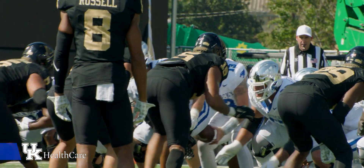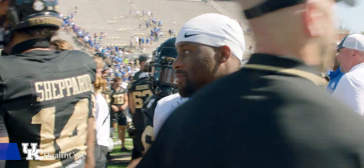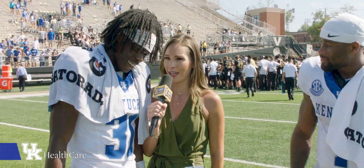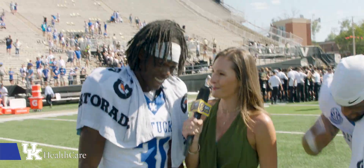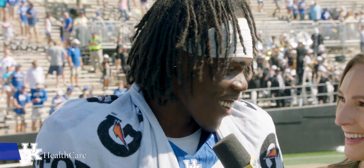Two is better than one. Leary drops to a knee, and the Wildcats are going to win their SEC opener for the third straight year. And Maxwell, you know you're the first Kentucky Wildcat in history to have two pick sixes in a game? I didn't know that. You know, that's a blessing — I gotta give thanks to God on that one.